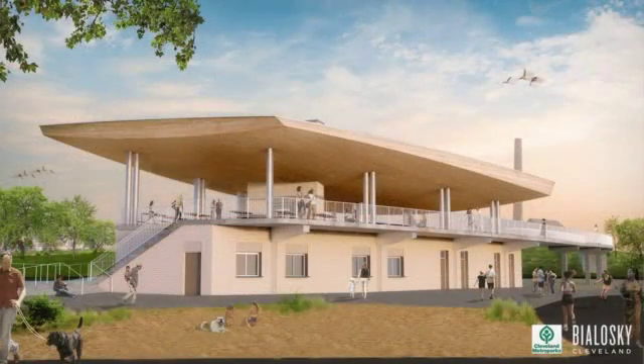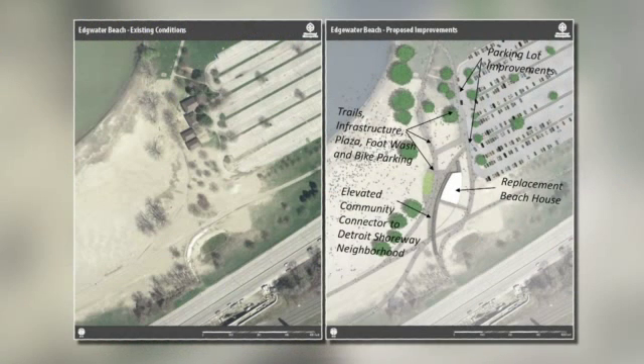The brand new two-story beach house will sit toward the south side of the sand. Notice the open-air pavilion on top, connecting to a bridge under the shoreway that leads to the West 76th Street pedestrian tunnel and the Detroit Shoreway neighborhood beyond.